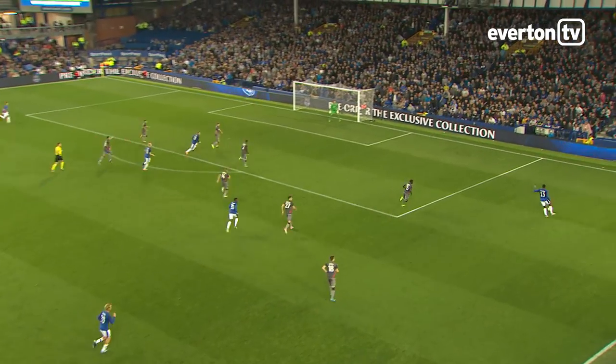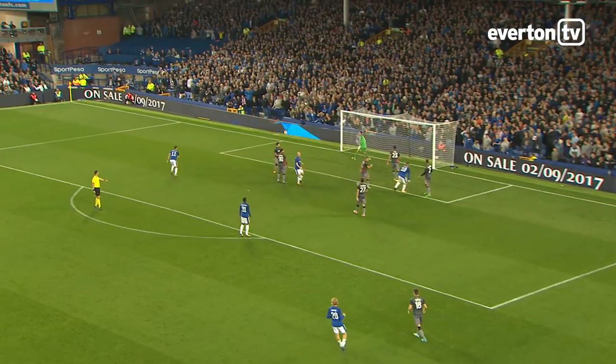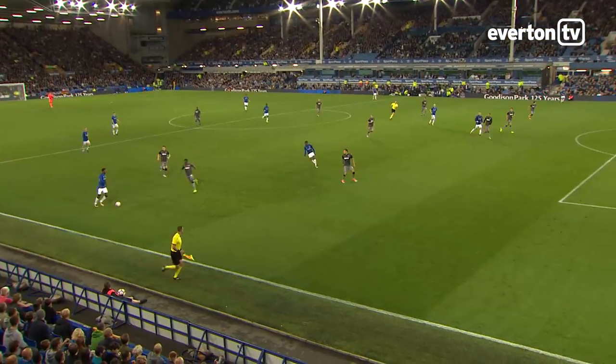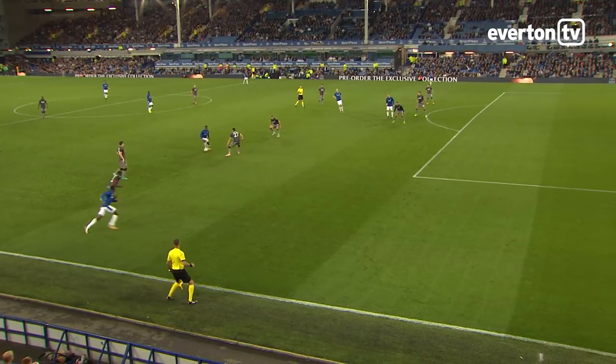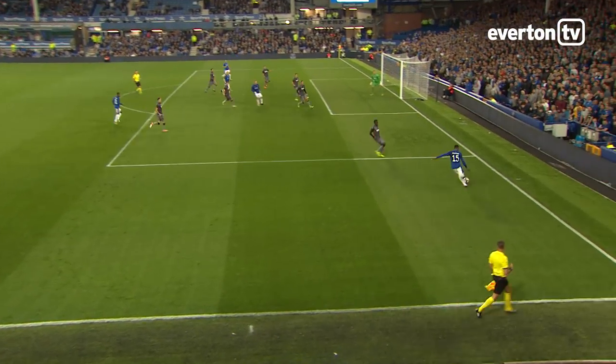Here's Martina finding space again. It's a good ball in, and Rooney heads wide. Close again from Wayne Rooney, getting himself into position all right. Just off target.